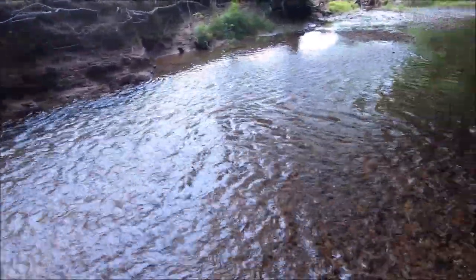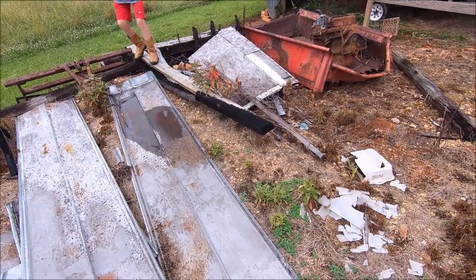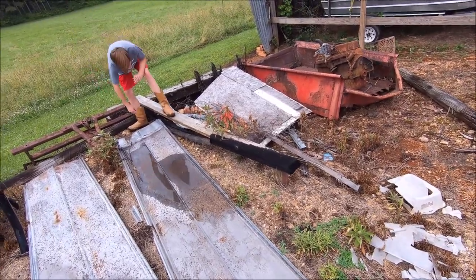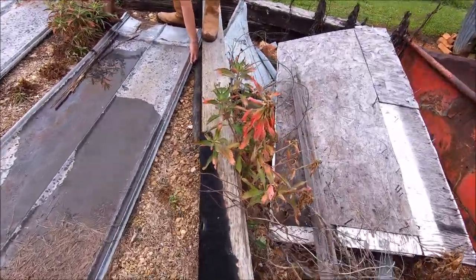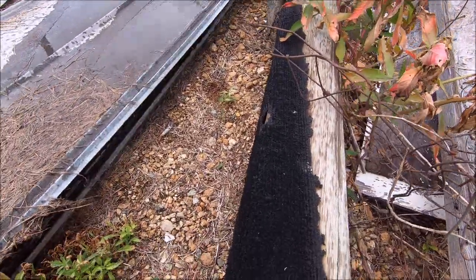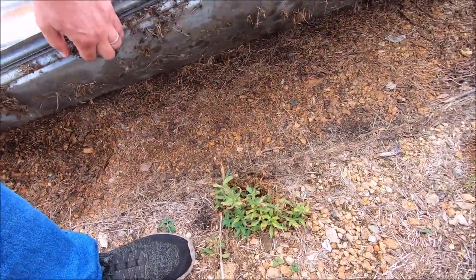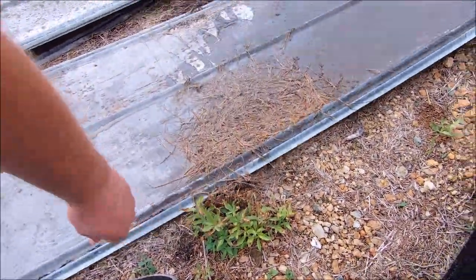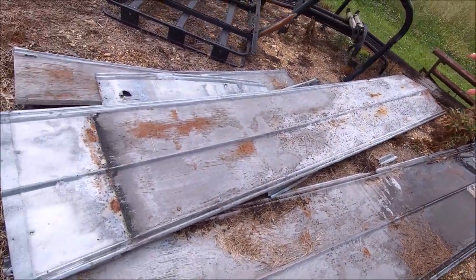We didn't find much in this creek, so we're gonna find a new spot. Now I'm gonna check out a tin that had the king snakes the last time. Let's go slow — nothing. I think there was a black racer on there, but we can check this other tin.